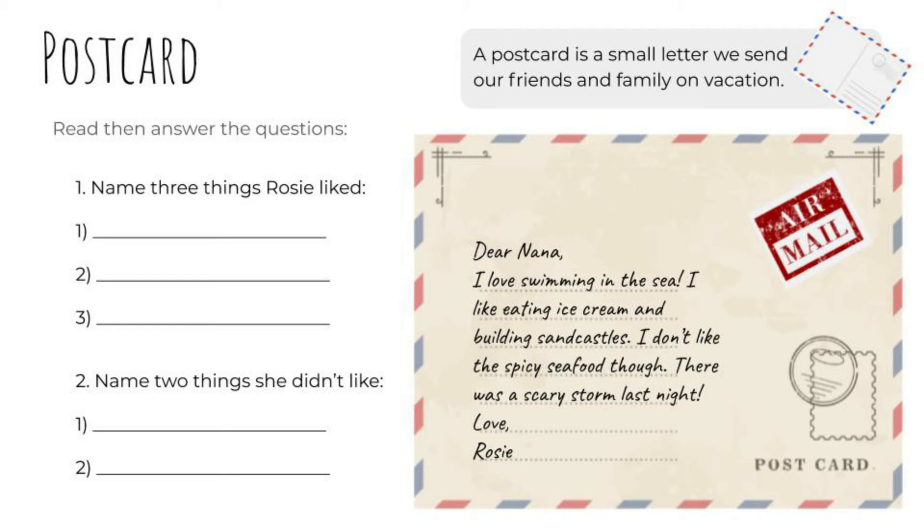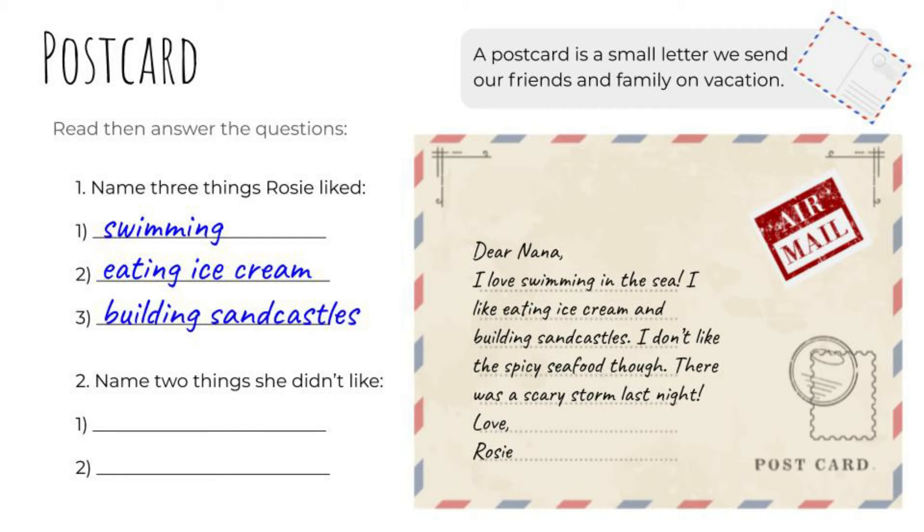Answer the questions. Name three things Rosie liked: Rosie liked swimming, Rosie liked eating ice cream, and Rosie liked building sandcastles. Good. Name two things she didn't like: Rosie didn't like the spicy seafood, and she didn't like the scary storm. Well done.